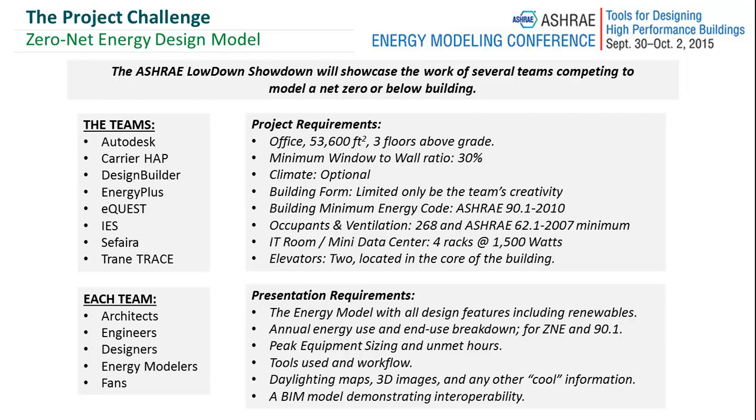On the Thursday there was an exciting competition called the ASHRAE Lowdown Showdown, which had a number of teams competing against one another to design a zero net energy building through an energy model. So there were a number of project requirements, namely the office size and number of stories.